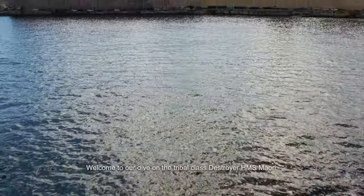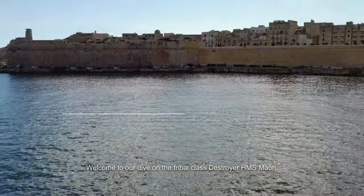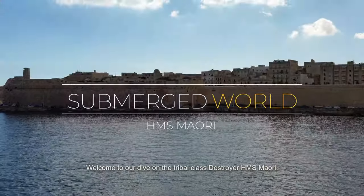Welcome to our dive on the Tribal-class destroyer, His Majesty's Ship Maori.